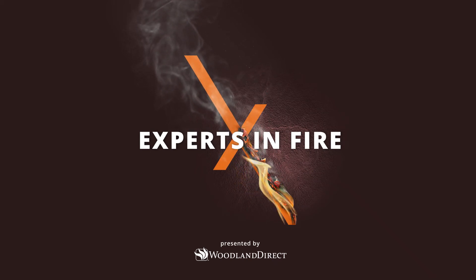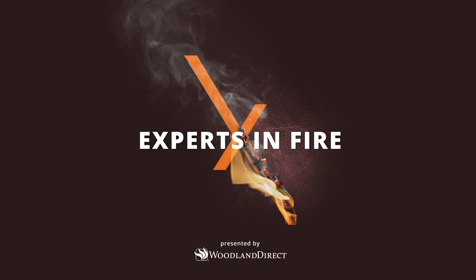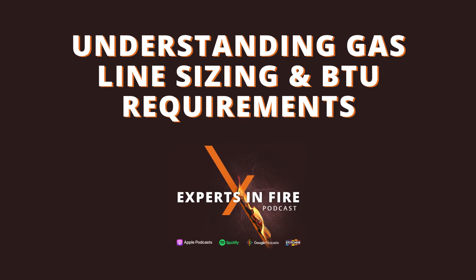Welcome back to another episode of the Experts in Fire podcast. I'm your host Mike Venard and with me today is Randy Mowry. Today's episode is gas line sizes and BTU requirements. Let's get into it.